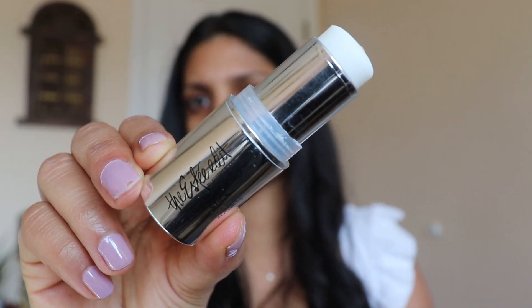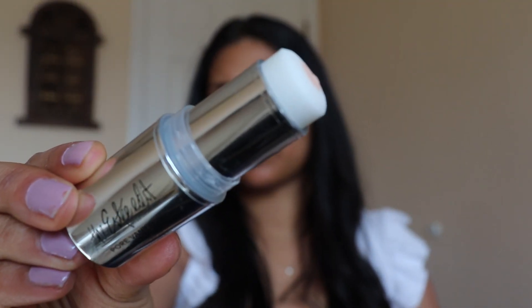I'm starting off with this rosehip oil from Whole Foods and just basically massaging it into my face and prepping my face with it. Then I'm using the Estee Edit Primer Stick — not only does this blur your pores, but I find that it's very moisturizing as well.